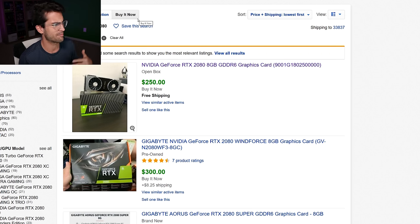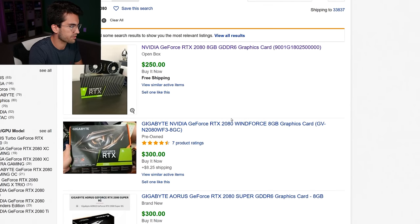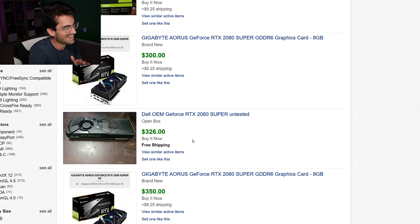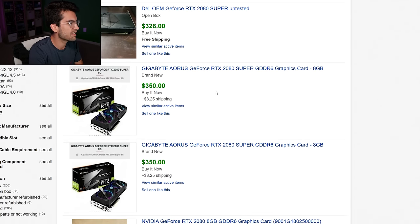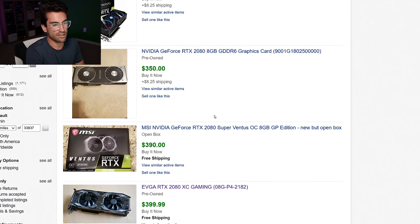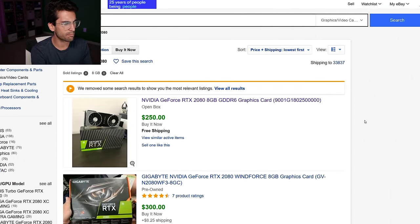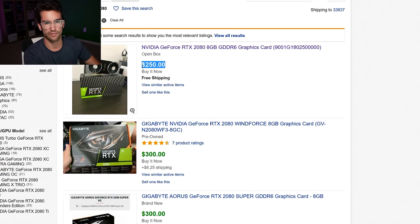At $300 there's a Gigabyte Windforce 2080 — not bad. A Dell OEM blower at $326 — less interesting even at that price. An Aorus 2080 for $350 — I actually have the non-Super version of that card; great cooling with one LED per fan. An RTX 2080 Founders Edition for $350 — I'd probably buy that; it feels like the upper end of what's interesting. Then we reach the $400 listings.